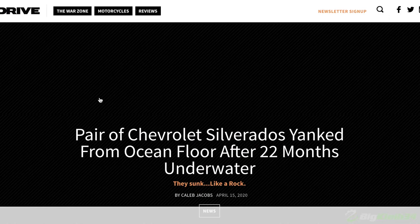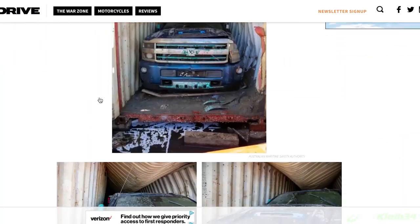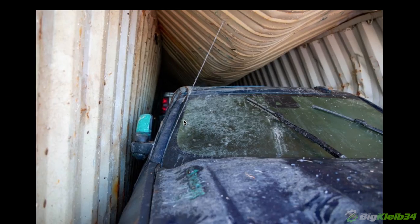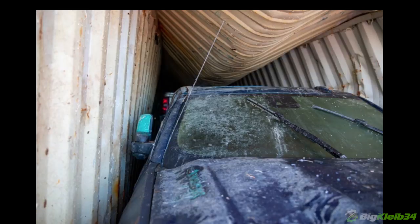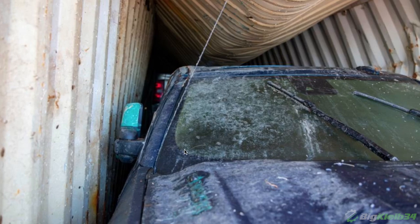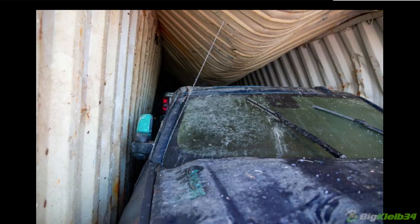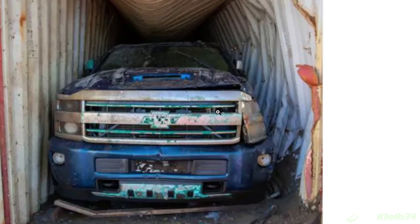Two brand new Silverados were recovered from the ocean floor where they had been sitting for 22 months, and this one is more visual than anything else. I figured I could show you guys these pictures real quick, because we see these barn finds where cars have been sitting exposed to the elements and rotting for a long time, but here's a picture of one going around — all this corrosion, just beat up and banged up.